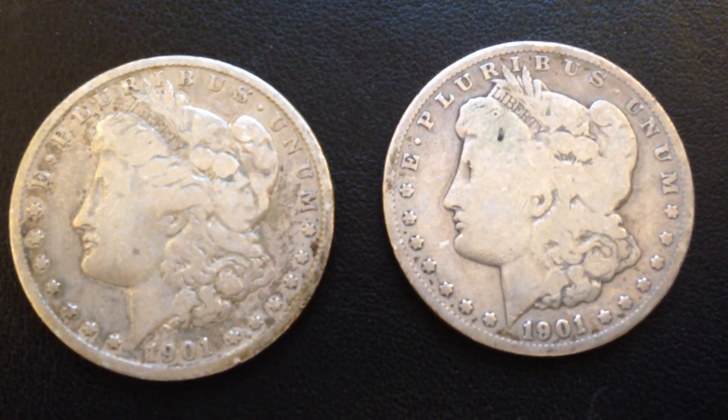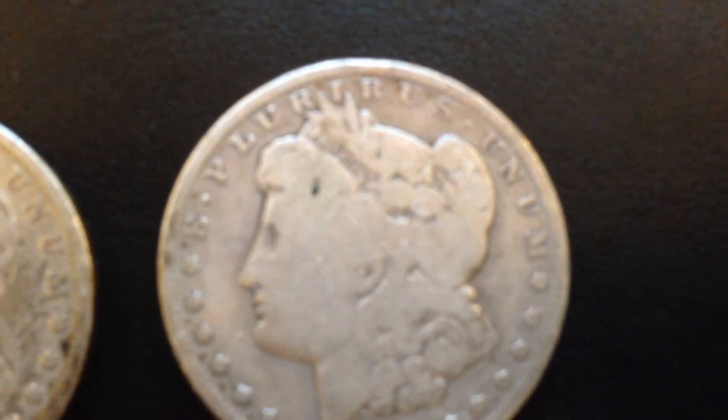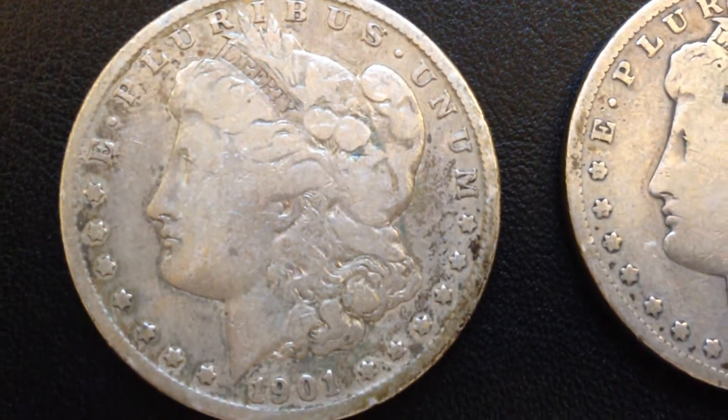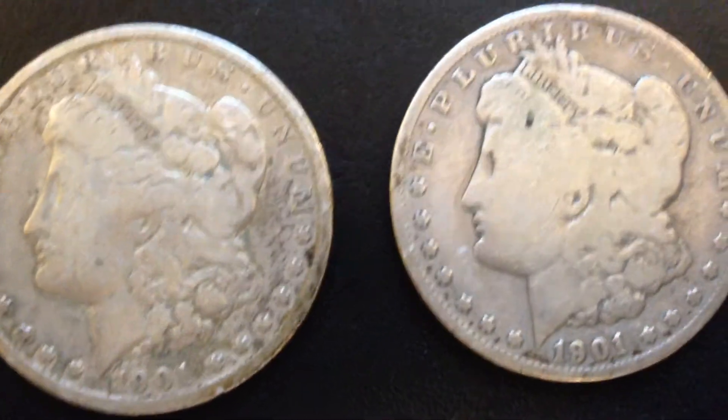They're pretty slick. I was surprised that you could still make out the liberty in each of the headbands. Besides that, the detail is pretty worn on the face but you can still see the date.